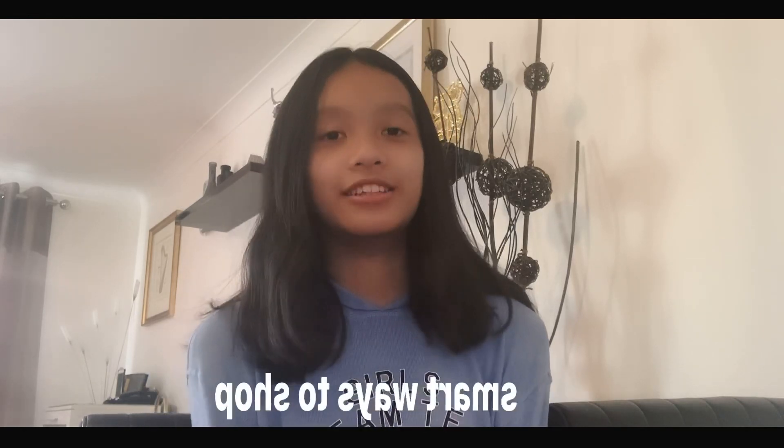Hello everyone, it's Ella, and welcome back to the channel! Today I will be sharing with you all the smart tips and tricks that me and my family use when shopping. In our personal opinion, we think it works really well, and hopefully it works out for you too. Now without further ado, let's get on with the video.